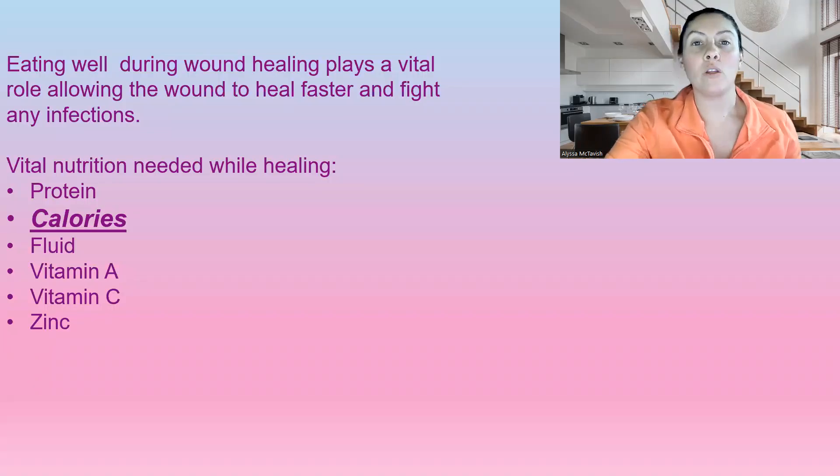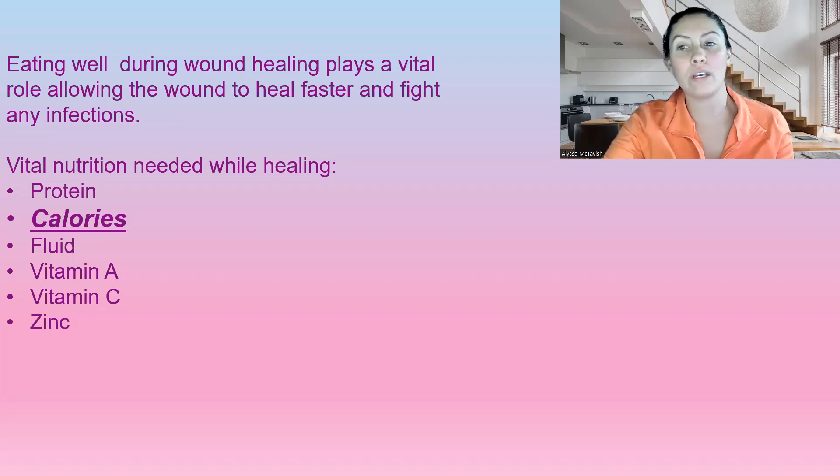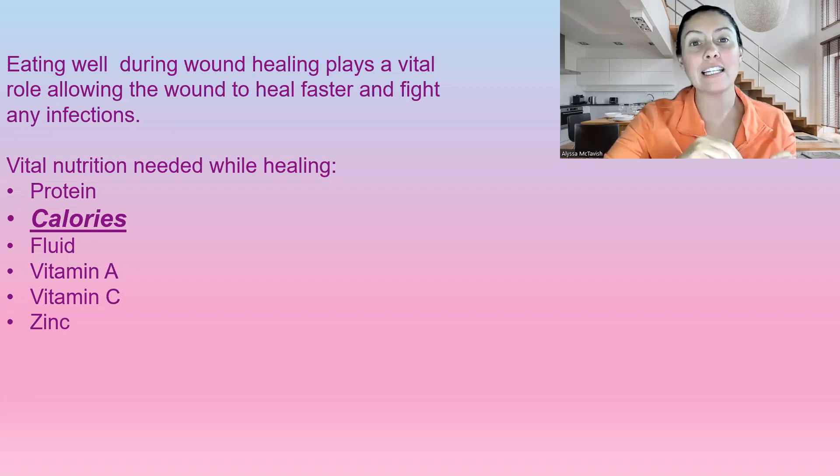Eating well during the wound healing process plays a vital role in wound healing. This helps heal faster and fight off any infections. Vital nutrients that are needed include protein, calories, fluid, vitamin A, C, and zinc. But specifically today, we're going to be talking about calories.